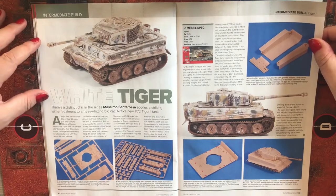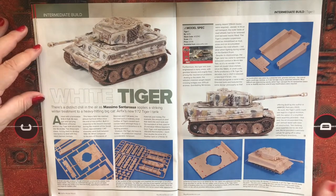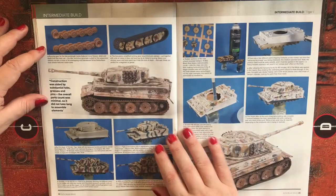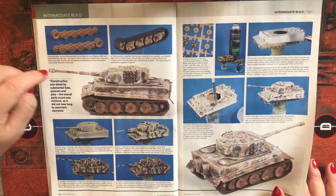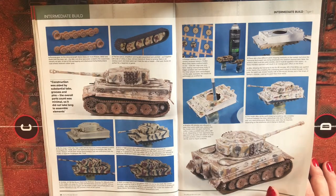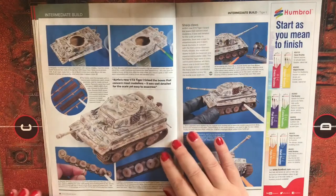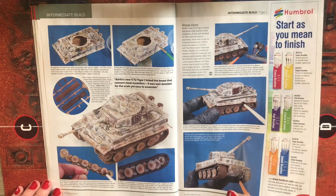This is a winter camouflage Tiger build using the starter set. They've gone through the construction, including the two-piece simplified track version or the option to do individual link-by-link tracks with 24 overlapping and interleaved road wheels. The article walks through how the kit was built and painted up in winter camouflage.